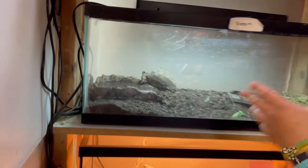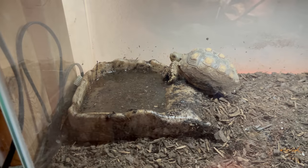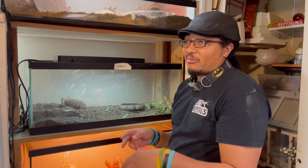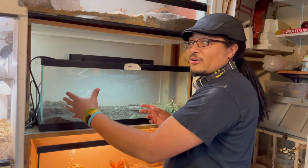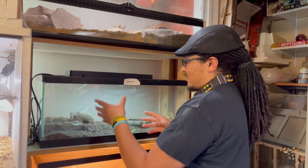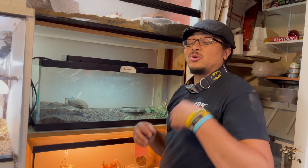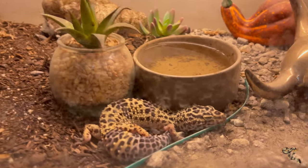Down below we have the baby sulcata tortoise. His water looks absolutely terrible, and I'll admit that — but I changed it an hour ago. Anyone who keeps tortoises knows that's what it's like. This is a very small enclosure and he will be moving to the larger one with the other tortoises. I want him to get a little more size because sulcatas can be kind of mean to each other, and I don't want Speed Bump to do anything bad to him. Honestly I'm not a big fan of this 20-gallon tank for a tortoise this size, but I just need to keep him separate for now.